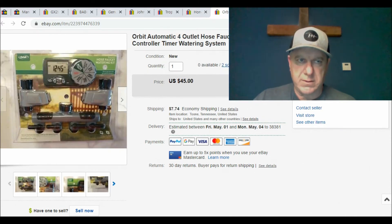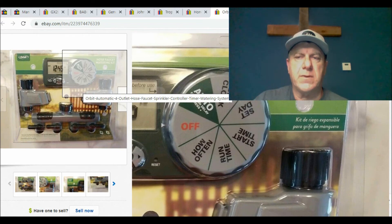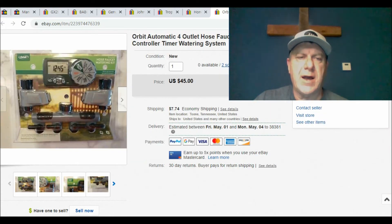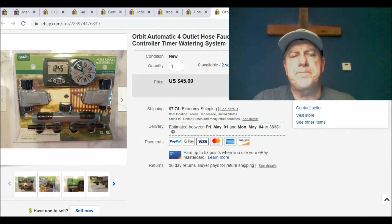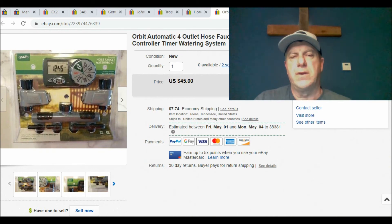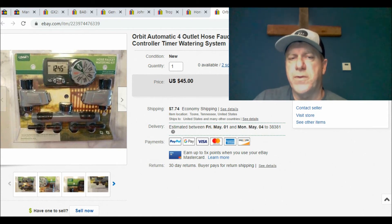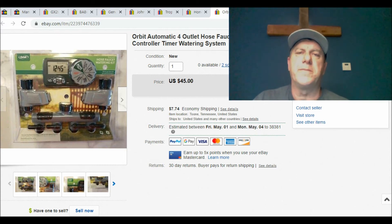Another clearance item I found in a retail store — there were two just alike. It's an Orbit watering kit timer for an irrigation system or plant watering. I gave $17 for both of them. I listed them and within two hours they sold — I guess I listed them too cheap, but I went by the comparable sold listings on eBay. I sold both of them at $45 each plus shipping. That was a pretty good return in two hours, just for the time it took to photograph and get them listed.